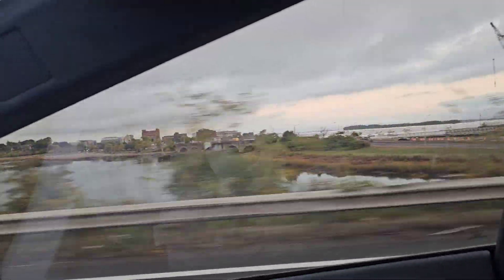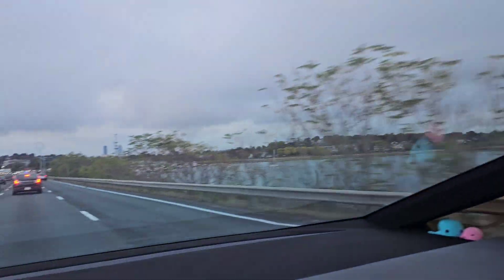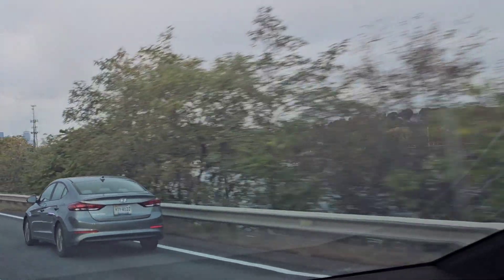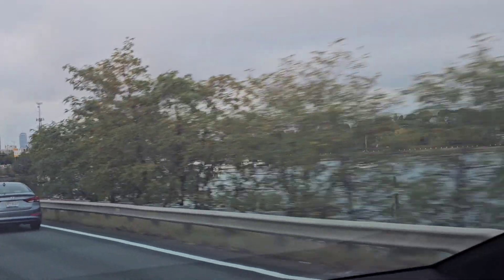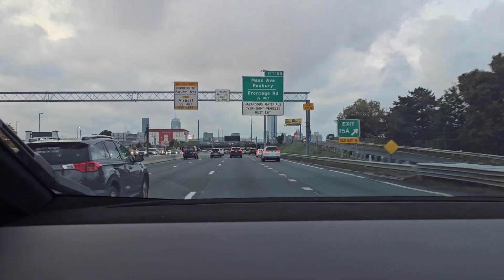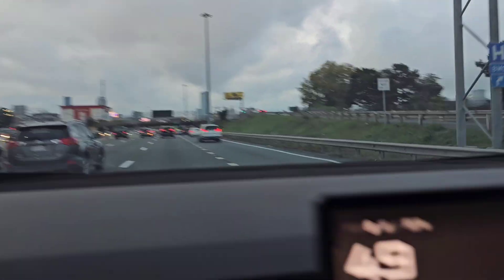There are ships there, but you can't see those ones — too many trees blocking the ships. That bridge over there. Alright, we're almost there, 2.7 miles to go.